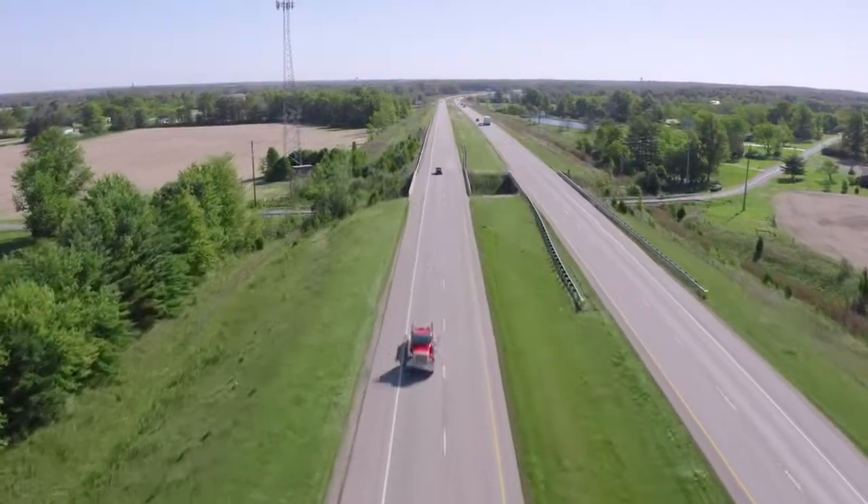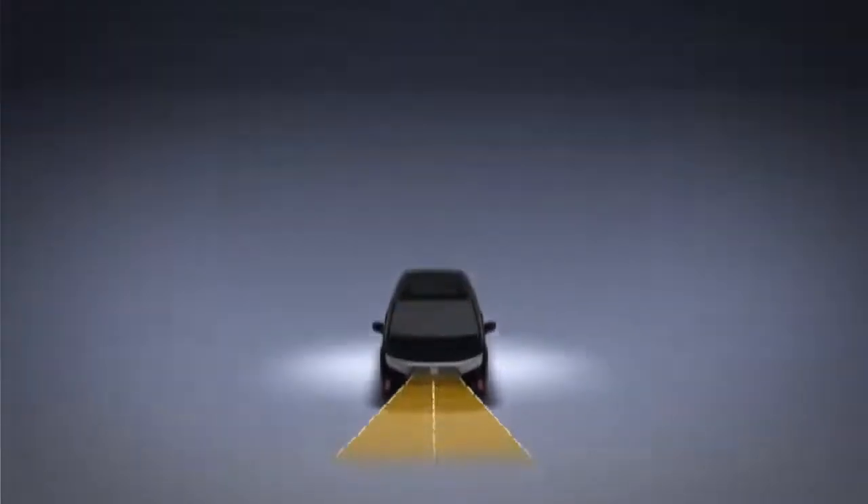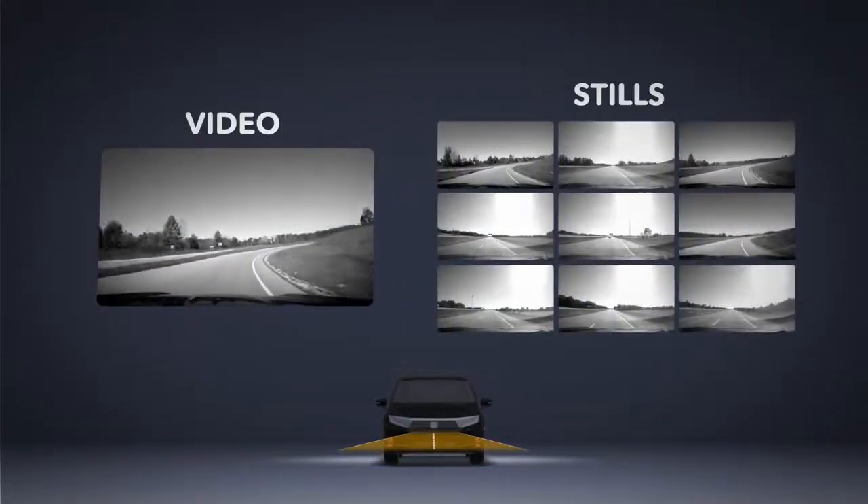That road condition information, including relevant images and video clips, is captured by the vehicle and streamed to a secure platform for analysis.